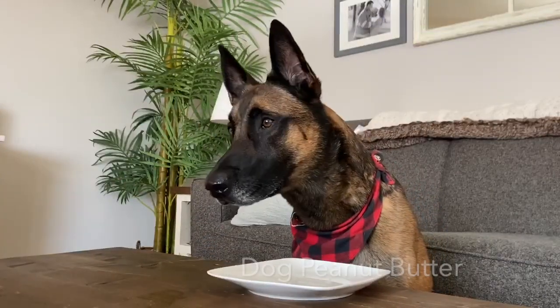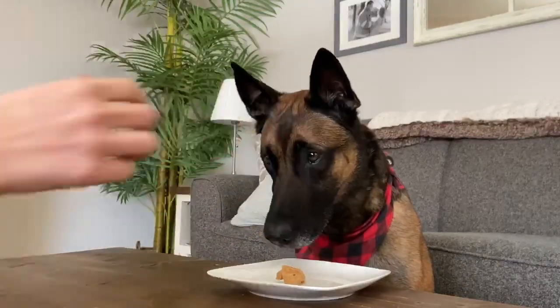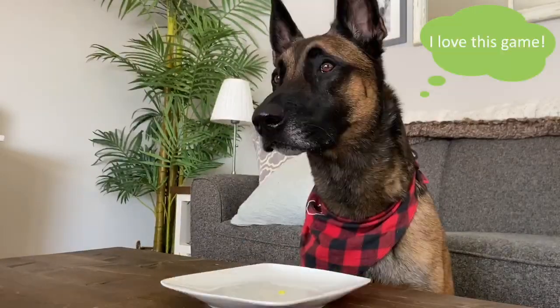Did you know some human peanut butters contain an artificial sweetener that isn't good for your dog? At Tailblazers we sell dog-safe peanut butter. Some of them even have some added extras like beef liver and pumpkin.